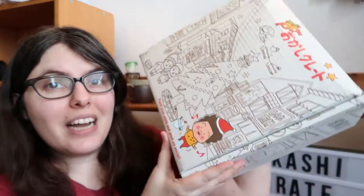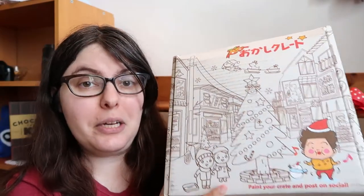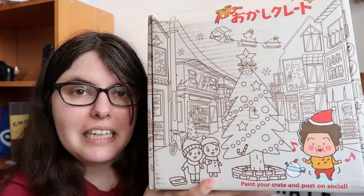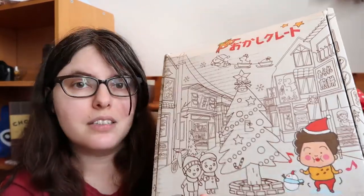Hey peeps, Jess here, and today we're taking on Okashi Crate. This is a new to me subscription box. I just found out about it from Tubby Eats, so thank you Tubby Eats for mentioning this lovely awesome box.